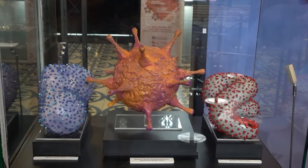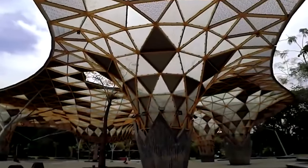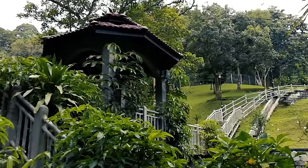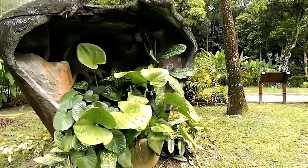As you wrap up your day of cultural immersion, take a leisurely stroll through the scenic Perdana Gardens, surrounded by the lush beauty of the KL Botanical Gardens and the enchanting Tasik Perdana Lake. This tranquil setting provides a serene escape and a chance to appreciate the natural wonders that complement the vibrant urban landscape.